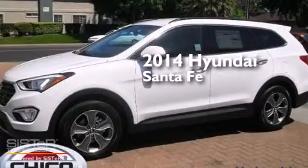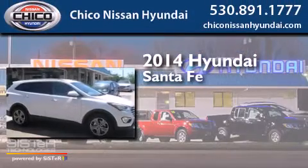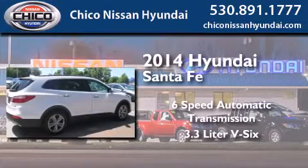This is a brand new 2014 Hyundai Santa Fe. This crossover has a six-speed automatic transmission, a 3.3 liter V6 and all-wheel drive.